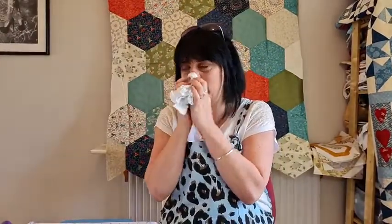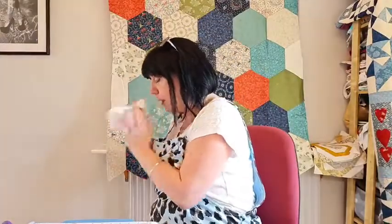We've got hellos from Sheila, Grace, Jean, Kate, Nikki, Leslie, Jackie - hello everybody! Sorry, I sneezed and now I've probably smeared lipstick everywhere. It's Wednesday so we're going to do block of the week.